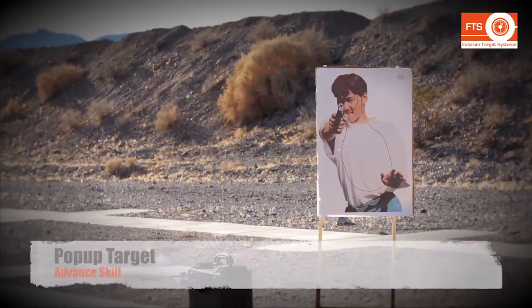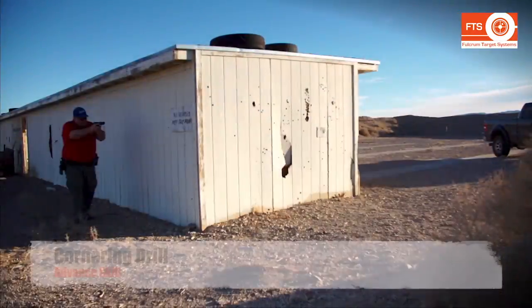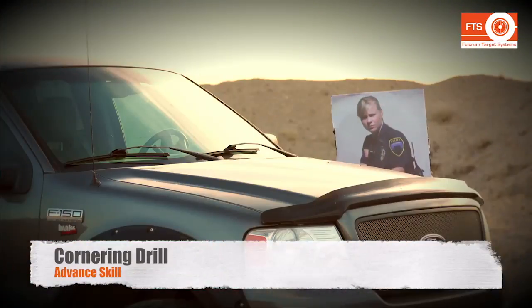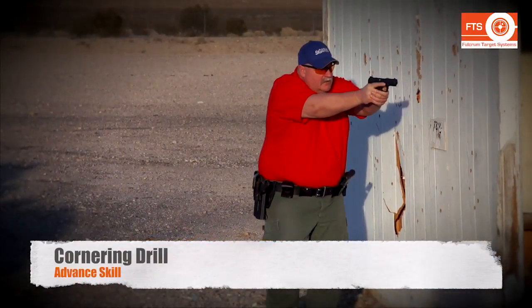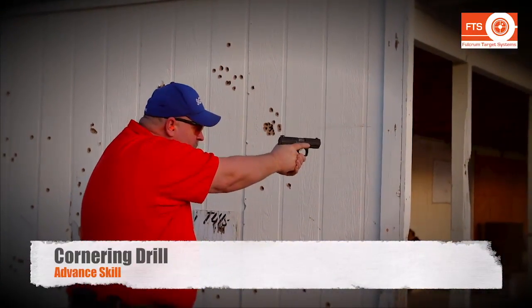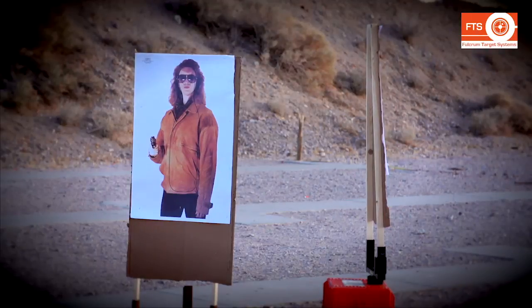The Fulcrum target system can present officers with different types of threats that will turn or pop up as they begin to clear a room. This enhances their training as it provides a much more realistic outlook on what to expect. As you increase the intensity of the training, the target system can provide officers with training on shoot and no-shoot targets and clearing around corners, facing various threats as they come into a particular area.